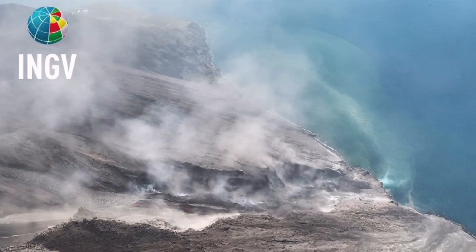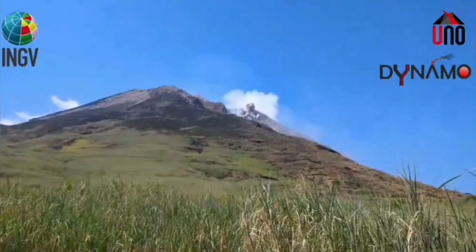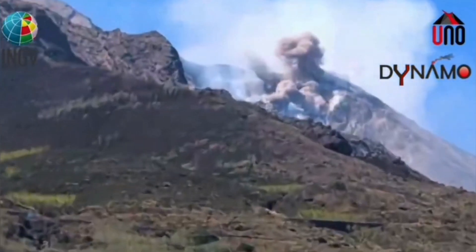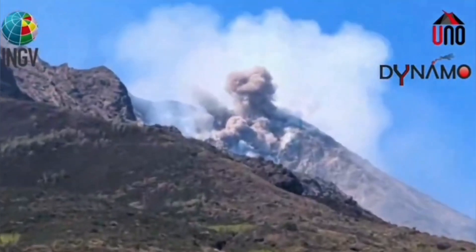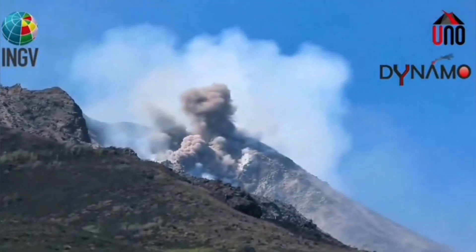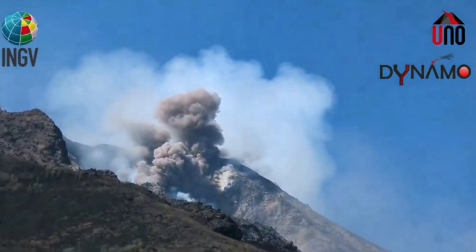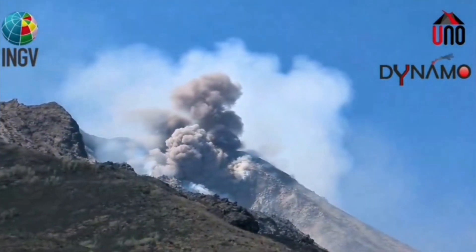An avalanche of pyroclastic material — these are the hot, shattered rock pieces and ash which flow like an avalanche down the slope. We see it now moving toward the Aeolian Sea, that part of the Mediterranean Sea which is adjacent to Sicily and mainland Italy.